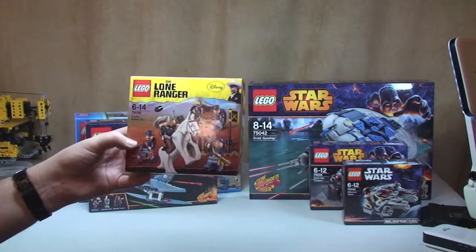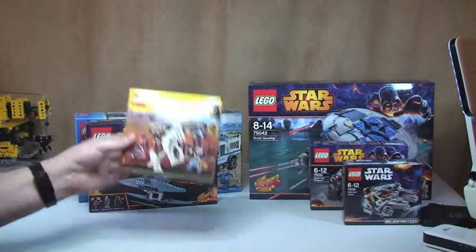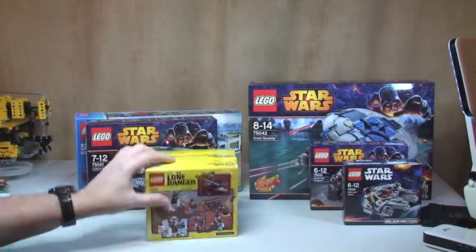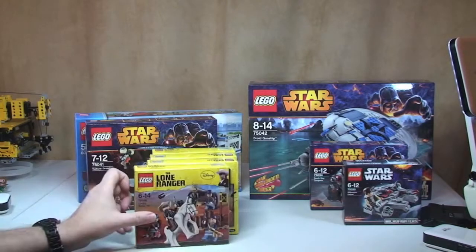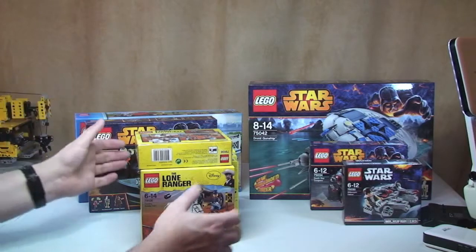The Lone Ranger line has been discontinued now. This is set 79106 the Cavalry Builder set, and I got five of those. I'm pretty sure it was Amazon because you can buy a maximum of five.